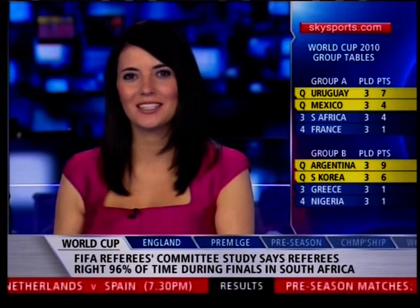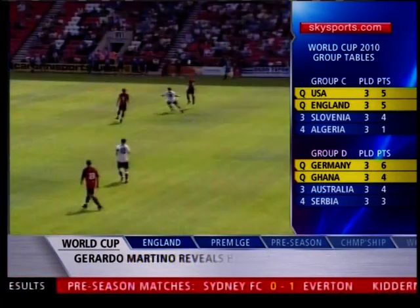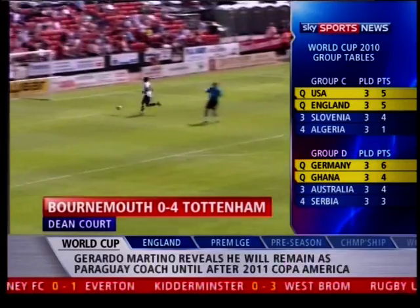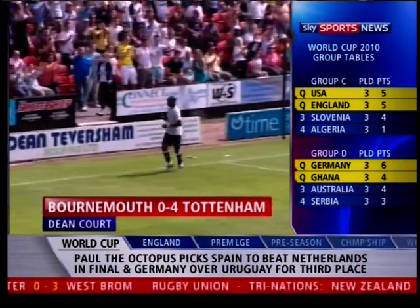Tottenham got their pre-season off to a winning start after a comfortable 4-0 victory over Bournemouth. Spurs dominated the first half, eventually taking the lead seven minutes before the break. A mix-up in the Bournemouth defence allowed Jono Beaker to roll the ball into an empty net.